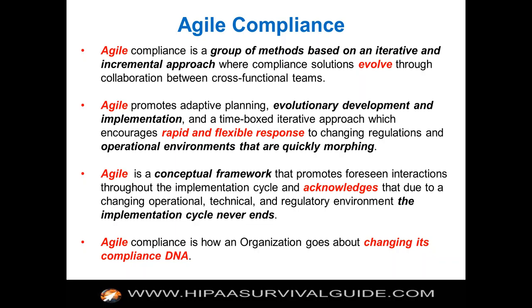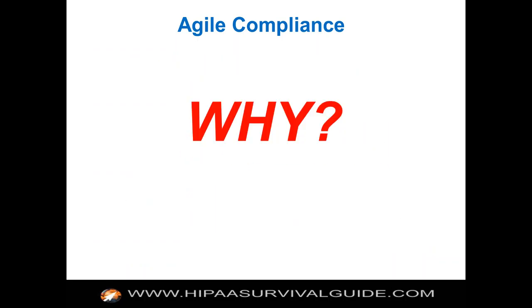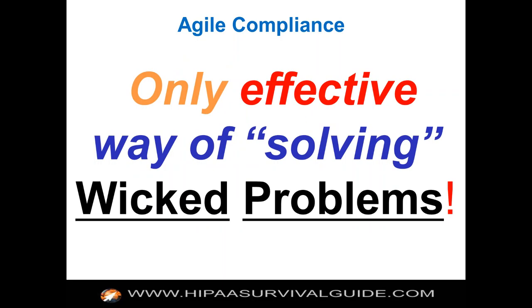Agile compliance is how an organization goes about changing its compliance DNA. It really does make you think about the whole process in a different way. If you don't change your DNA with respect to compliance, you're stuck in a mode where compliance is a necessary evil rather than something you do on a day-to-day basis to add value to your enterprise. Agile is seen as the only effective way of solving wicked problems. Wicked as in wicked hard — not wicked as in evil — although some people think the security rule is evil. We're talking about wicked as in hard to solve.